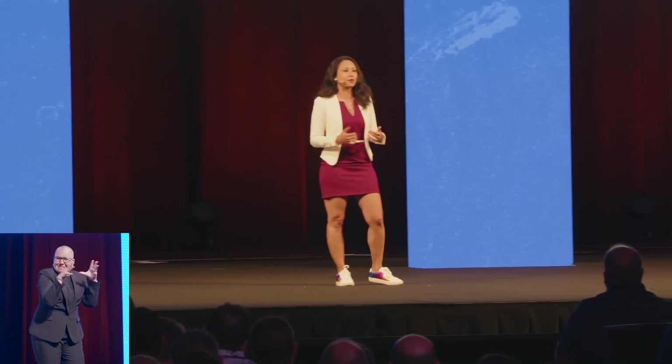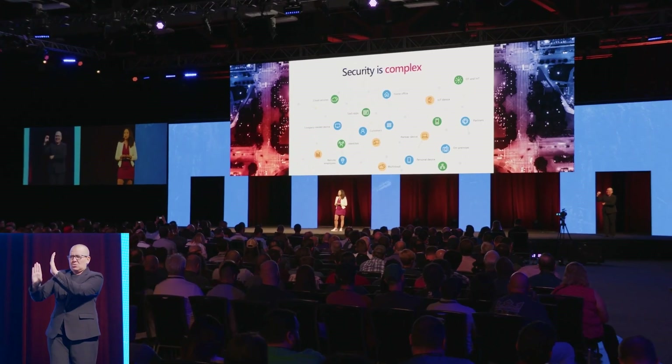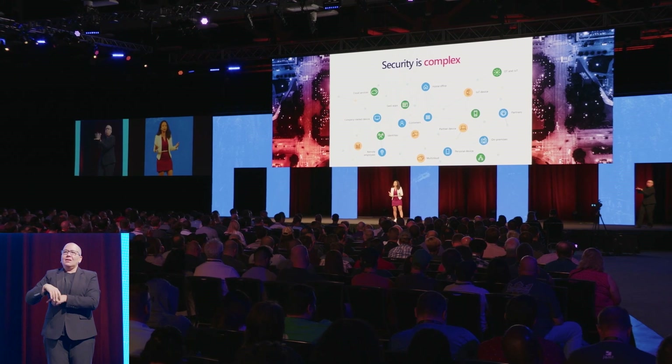The Jamf team has developed integrations with Microsoft Entra ID and Microsoft Sentinel to help decrease the complexity for you and improve management of Apple devices for Microsoft 365 customers.